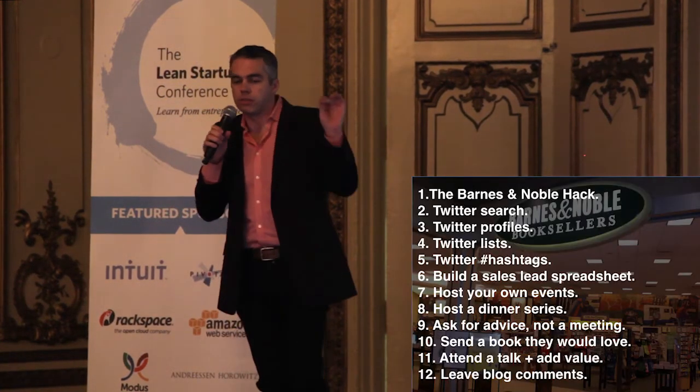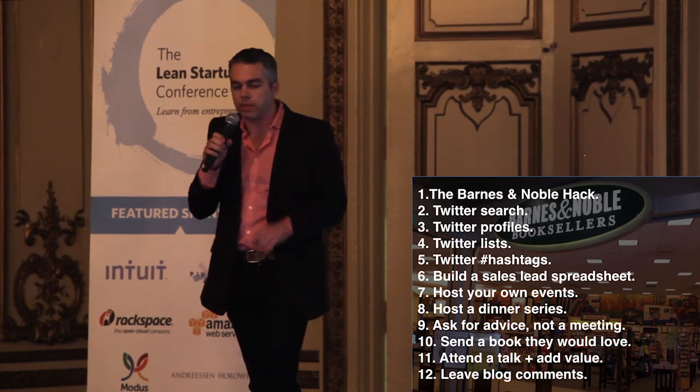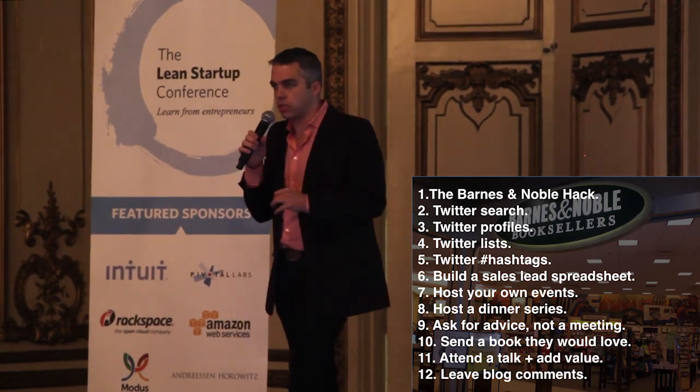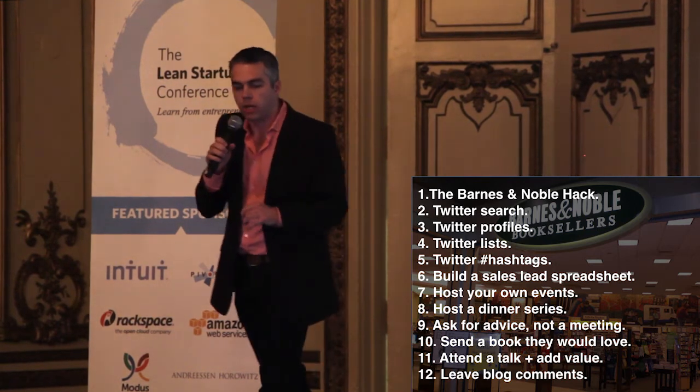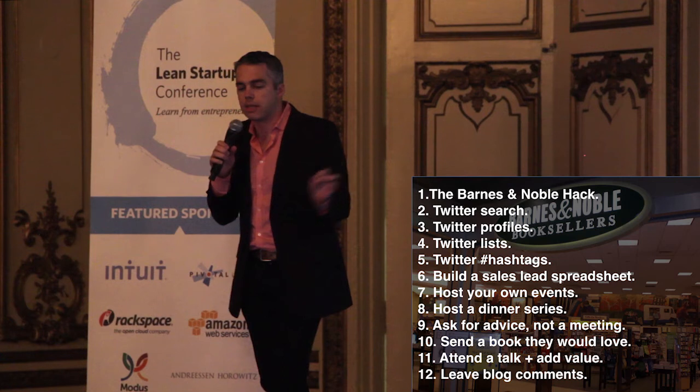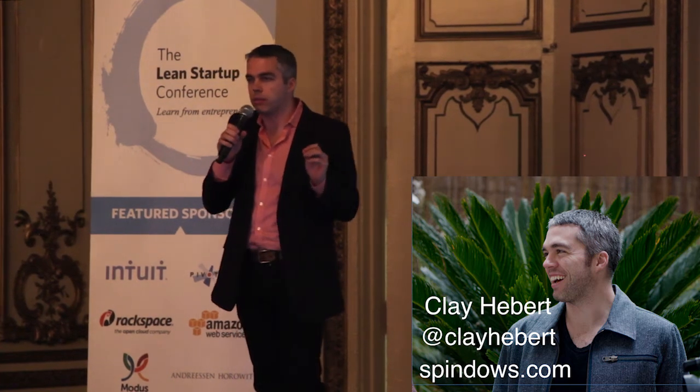Recap: Barnes and Noble; use Twitter — search, profiles, lists, and hashtags; put everybody in the sales lead spreadsheet at salesspreadsheet.co; host your own events; host a dinner series; ask for advice, not a meeting; send a book they would love; attend a talk and add value. I'm Clay Aver. Selling is hard, but it doesn't have to be hard — it can be fun and even interesting. Add value. If they win, you win. I'm Clay Aver from Spindos, and I'll see you in the bookstore. Thank you.